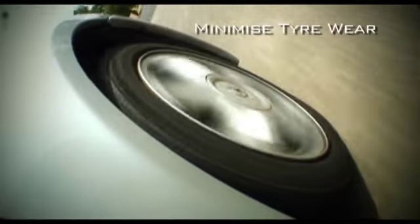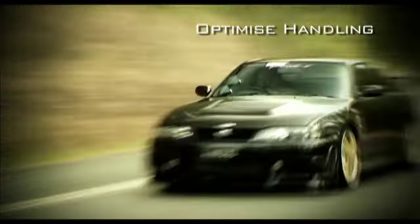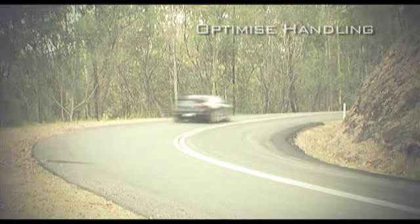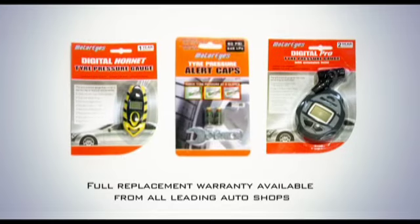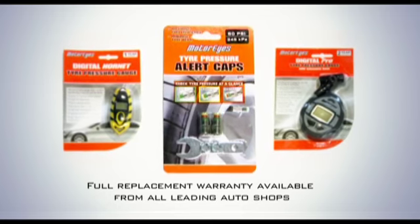So, to help minimise tyre wear, maximise fuel efficiency and optimise handling, keep an eye on your tyre pressures with MotorEyes. All products are backed with a full replacement warranty and are available from leading auto shops and online at MotorActive.com.au.